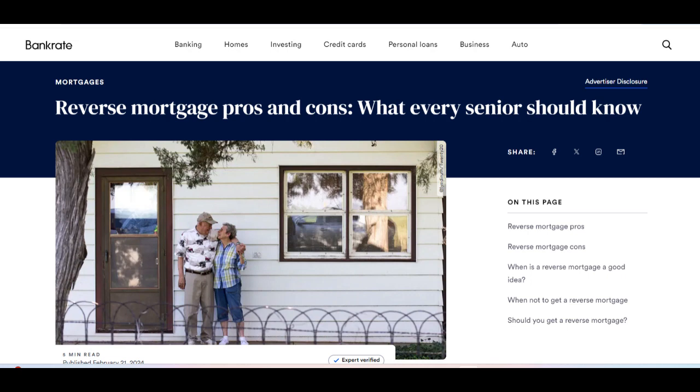Reverse mortgages offer a unique financial solution for older homeowners, but they come with both advantages and disadvantages that should be carefully considered. One of the primary benefits of a reverse mortgage is that it allows homeowners aged 62 and older to access the equity in their homes without having to sell or move out. This can provide additional income during retirement, supplementing other sources of income such as Social Security or pension payments.